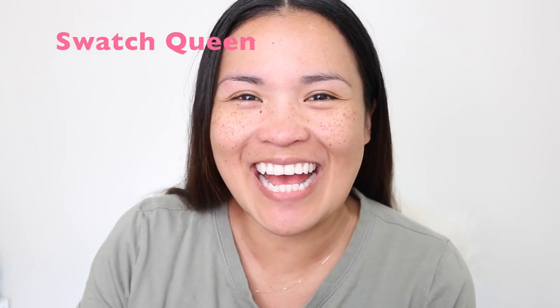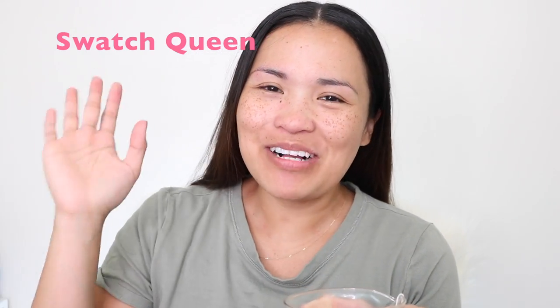Hello guys, welcome to my channel! My name is Karina and I'm Swatch Queen. I have zero makeup on and we are going to open my BoxyCharm box.